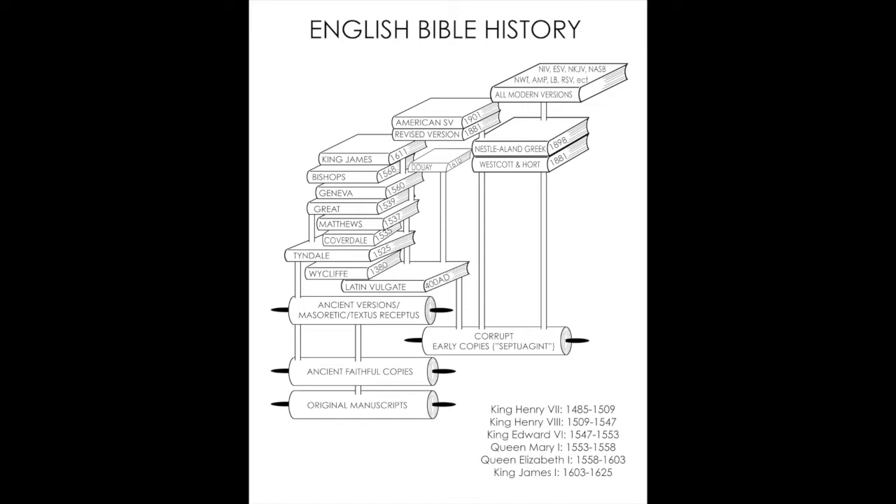Remember, the Septuagint is a Greek translation of the Hebrew Old Testament. Largely everything we know about the Septuagint seems to be a lie, and it really seems to be steeped in Catholicism. Especially when you see Codex Vaticanus — that should tell you something. The newer ones you see rest the ancient versions and ancient copies on the early copies, and that's just not the way it is.